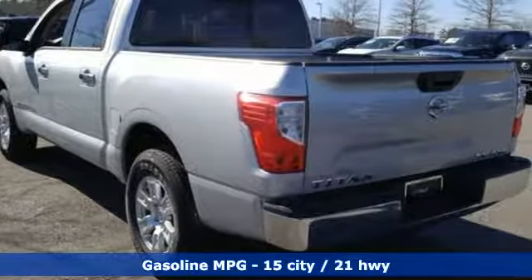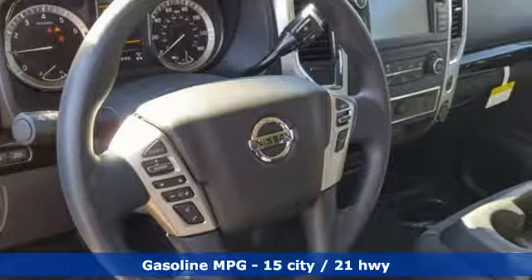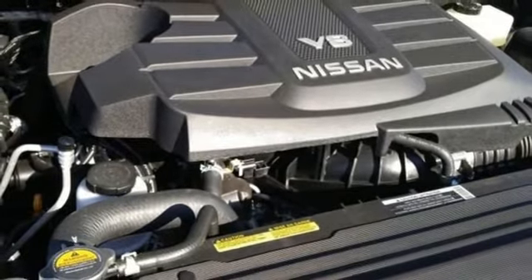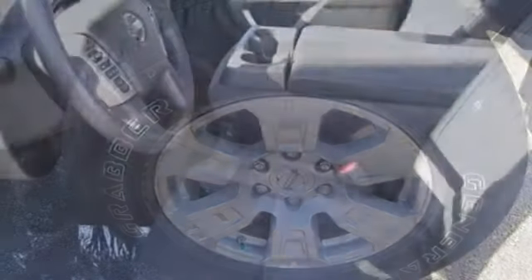It boasts an impressive list of features like these: streaming audio, wireless phone connectivity, manual tilting steering column, push button start, manual telescoping steering column, V8 engine, active grille shutters, electronic shift on the fly, and power heated mirrors.